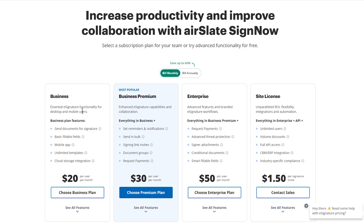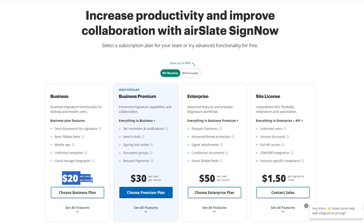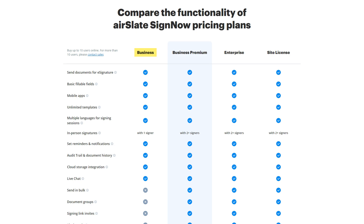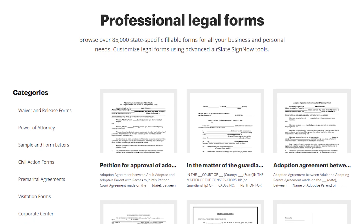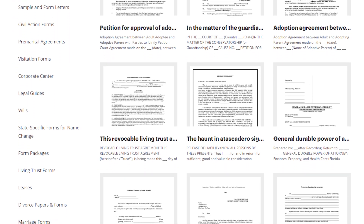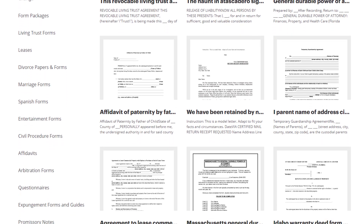In terms of their plans and pricing, they have four plans to choose from. First up is their Business plan, which is the cheapest option. It costs $20 a month per user, but if you pay for the whole year, it's only $8 a month — so really not so bad. You can use the basic e-signature features on both computers and phones. You can also choose from as many templates as you want, send documents with simple fillable fields, store them in the cloud, and collect signatures in person with mobile apps.